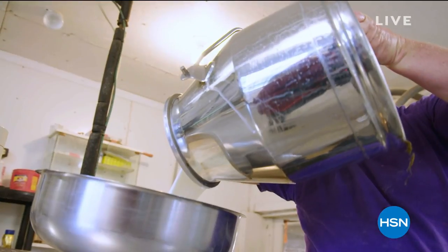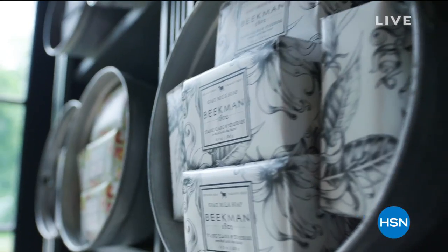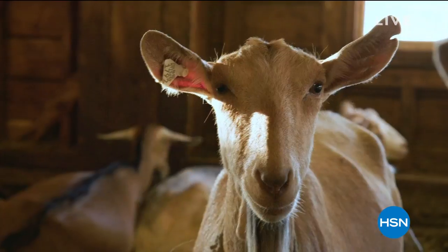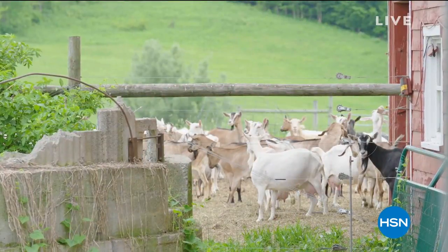Goat milk is great in soap because it adds moisture to your skin. It's really the most amazing ingredient you can have in a soap. The goat milk not only moisturizes your skin, it also cleanses your skin — so it's a two-in-one treatment. That's a powerful thing.